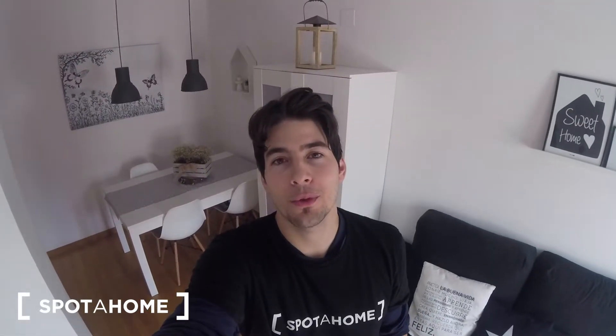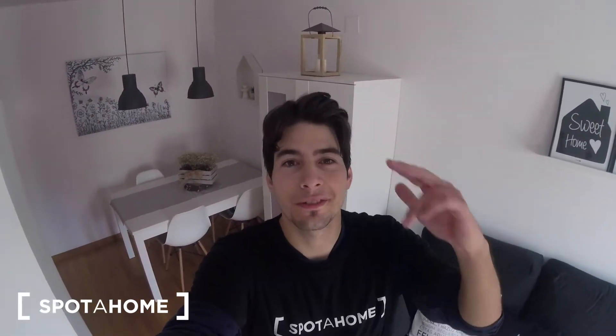So this has been the visit for the apartment. Hope you enjoyed the video and see you in the next one. Bye.